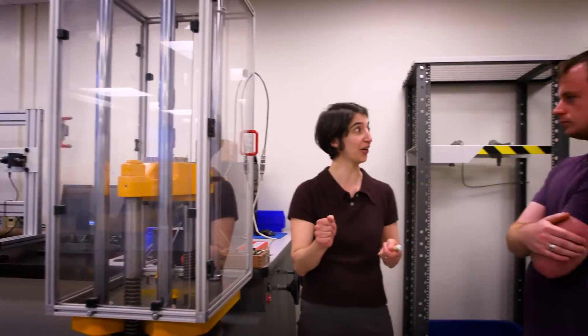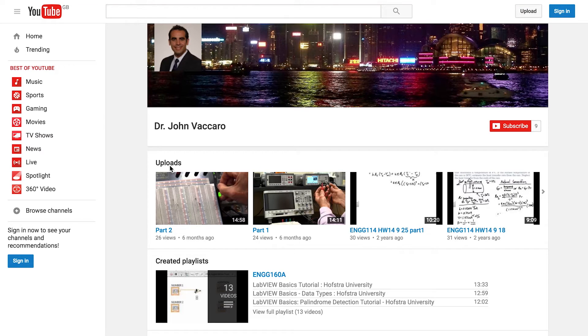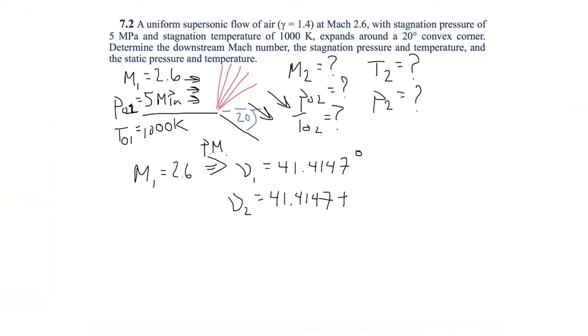What stands out about Hofstra is the class size, but also just the faculty themselves are so open to having students come in and open communication. They really care about you learning this material. I strive to provide a unique level of teaching by trying to integrate technology wherever I can. Specifically, for my classes, I've created over 160 YouTube videos of me solving out homework problems.